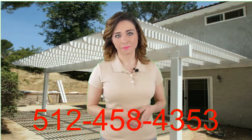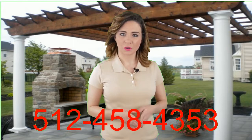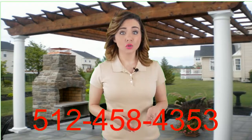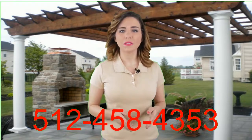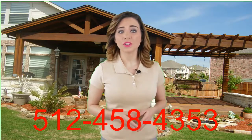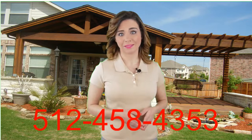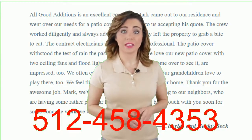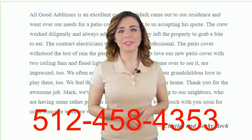Lattice patio covers, solid construction patio covers, pergola patio covers, combination outdoor patio covers to achieve the proper shade-light balance, custom-built to your specifications and needs, wood, aluminum, and other durable materials, a variety of sizes, styles, shapes, and colors.